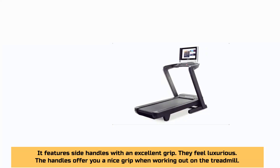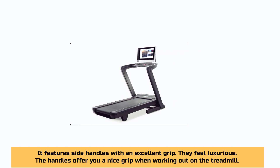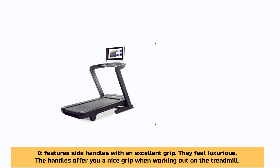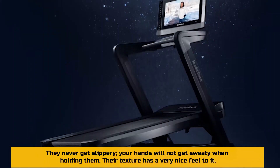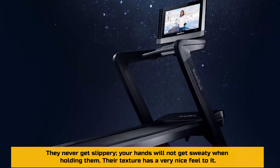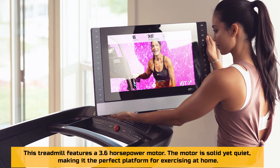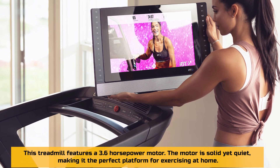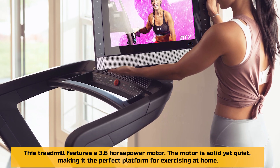It features side handles with an excellent grip. They feel luxurious and never get slippery — your hands will not get sweaty when holding them, and their texture has a very nice feel to it. It also features a solid yet quiet and smooth motor. This treadmill has a 3.6 horsepower motor that is quiet, making it a perfect platform for exercising at home.